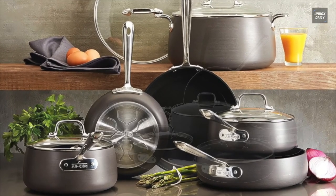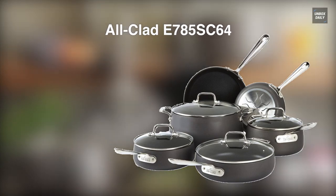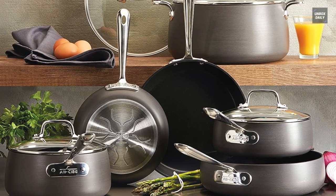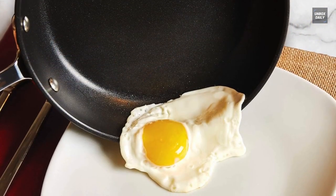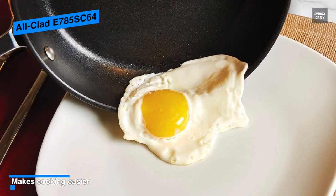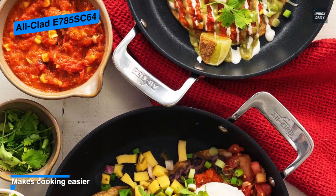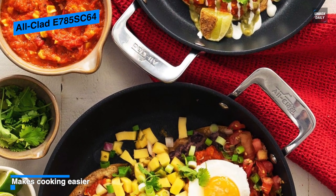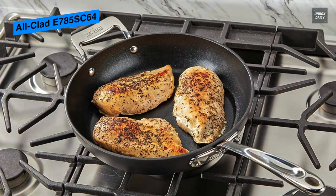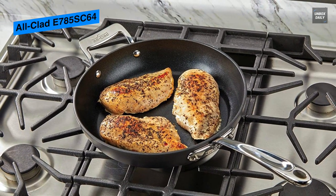Next is the All-Clad E785SC64. This HA-1 collection combines professional performance and durability with easy food release that's easy to clean for a convenient cooking experience. It is constructed from heavy-gauge hard anodized aluminum, coated with three layers of a safe PFOA-free non-stick material that delivers unparalleled release, scratch resistance, and durability. Its coating can keep the food molecules from clinging to the interior surface, which is perfect for delicate foods that are more likely to stick and fall apart.